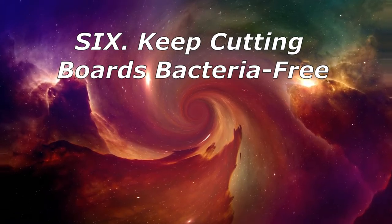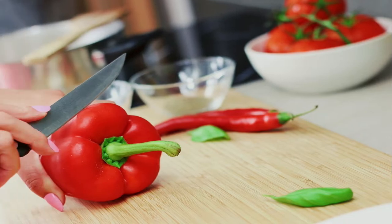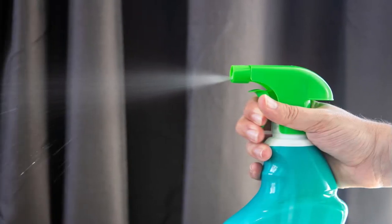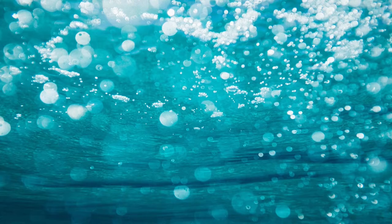6. Keep Cutting Boards Bacteria-Free. Each time you use wooden or plastic cutting boards, little scratches appear that can trap bacteria. A quick spritz with hydrogen peroxide will keep them much safer to use. Rinse with water after the treatment.